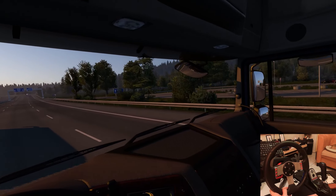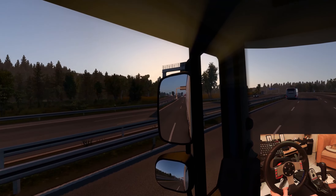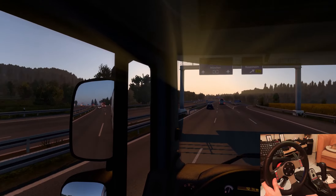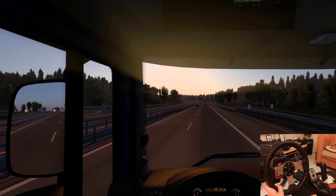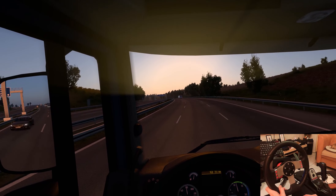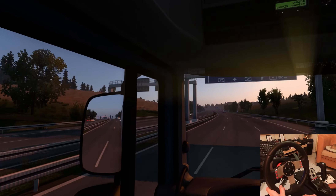I probably should drive on the right, but I have to go left and right every time, so I choose to drive in the middle. The AI overtakes anyway — if you drive in the middle they overtake you on the right side. And we are already close to Munich, whatever you want to call it.